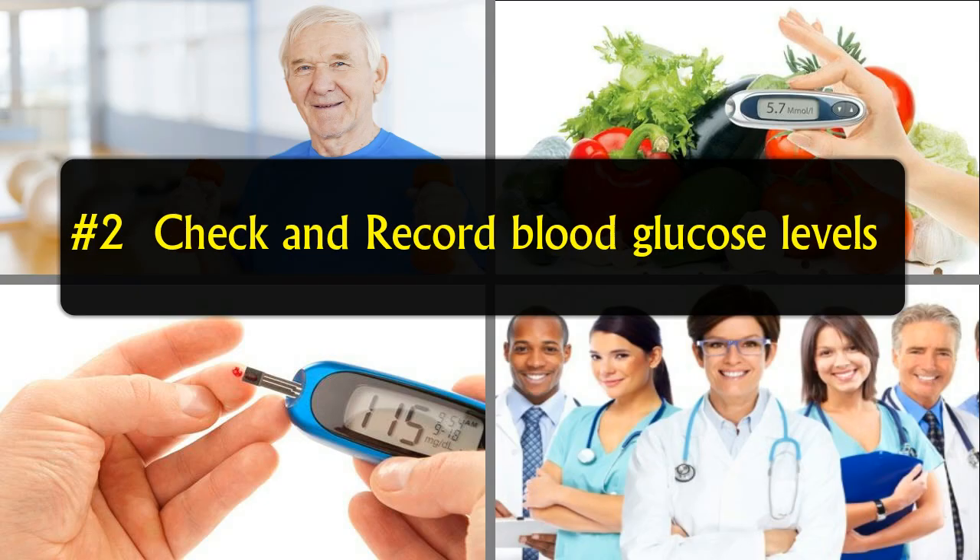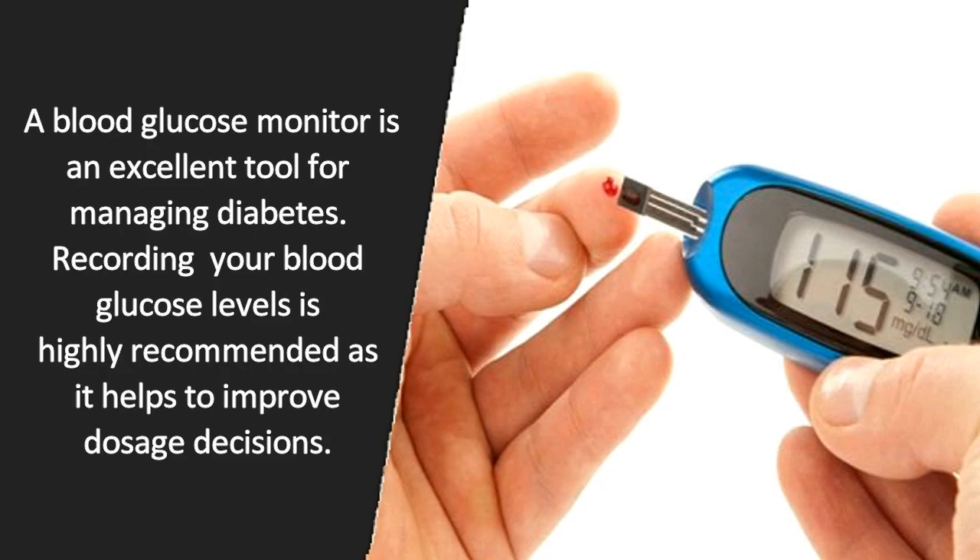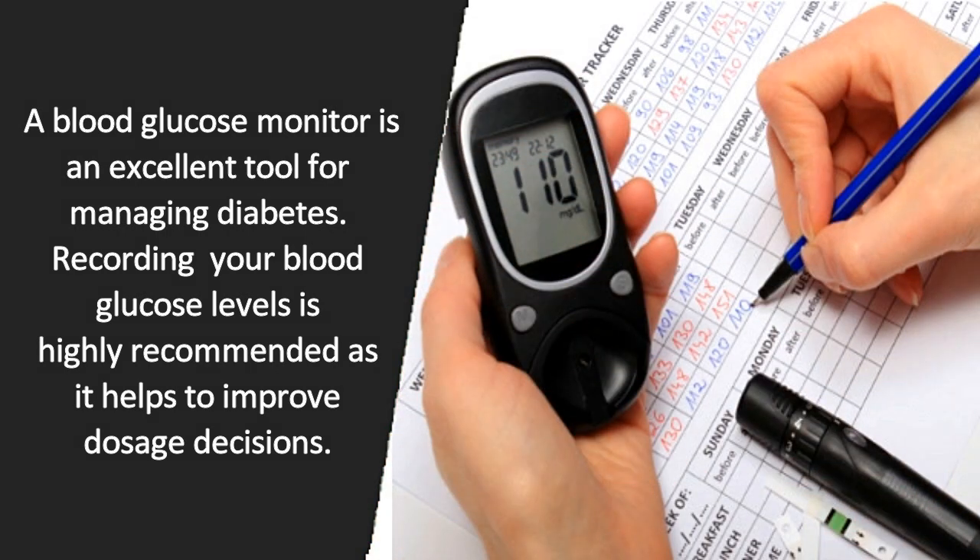Tip number 2: Check and record blood glucose levels. A blood glucose monitor is an excellent tool for managing diabetes. Recording your blood glucose levels is highly recommended as it helps to improve dosage decisions.